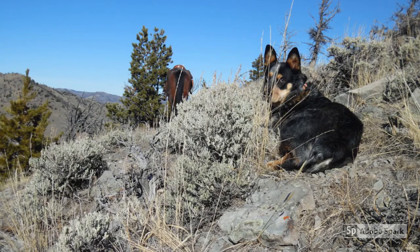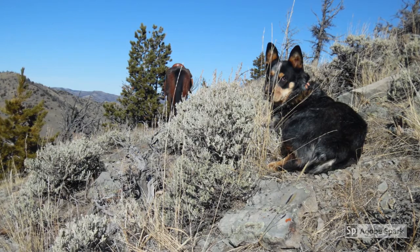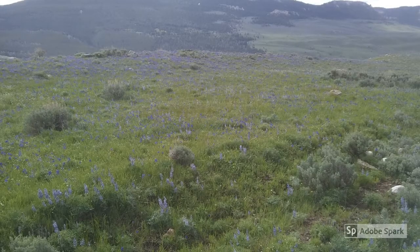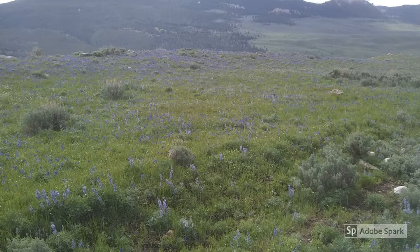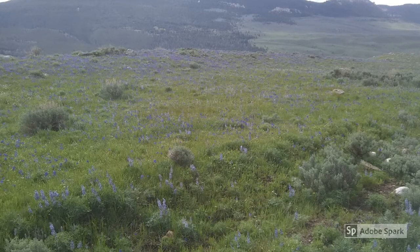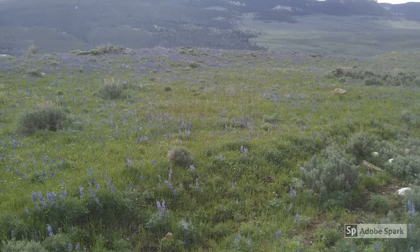There are hundreds of plants that are poisonous to livestock in the United States, but let's take a closer look at a few of them that you might find here in Wyoming. Larkspur, which is found throughout the western United States, causes heavy cattle losses throughout its range. It is highly palatable to cattle, and losses can be expected when cattle are allowed to graze larkspur-infested ranges, especially where the plant is abundant or grows in large, dense patches.